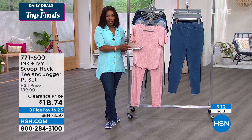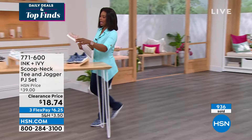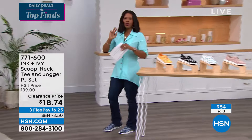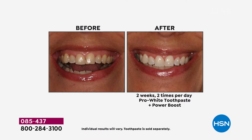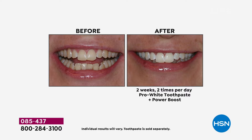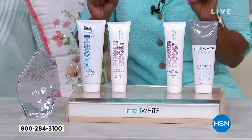After a couple of years of covering our smiles with face masks and maybe taking our eye off our pearly whites, we have an easy solution thanks to Intelliwhite — to brighten your smile, remove surface stains, and maintain whiteness. It's as easy as brushing your teeth. You'll get the Pro White toothpaste, and there are two different bundles to choose from — both include the Pro White toothpaste.